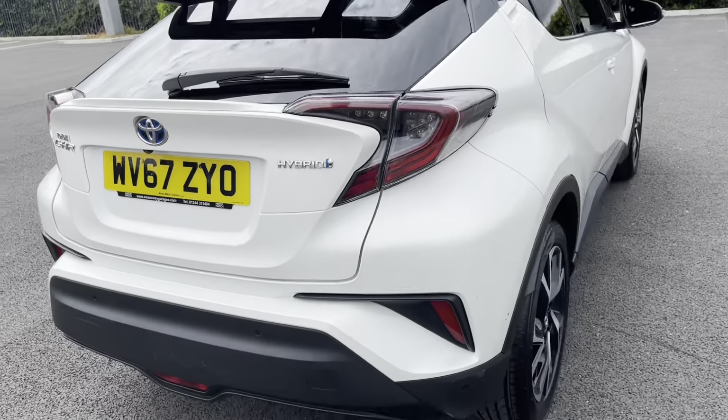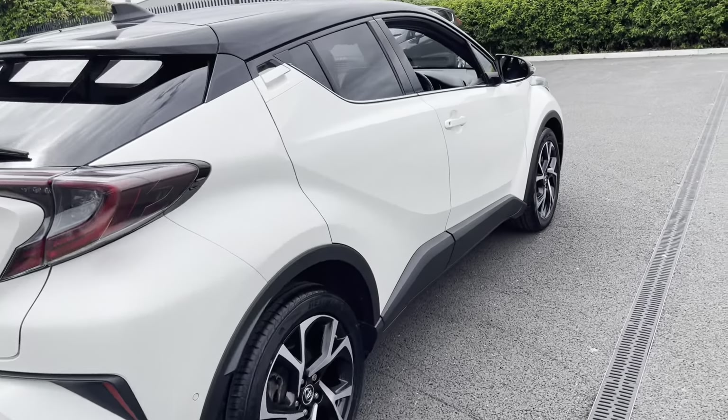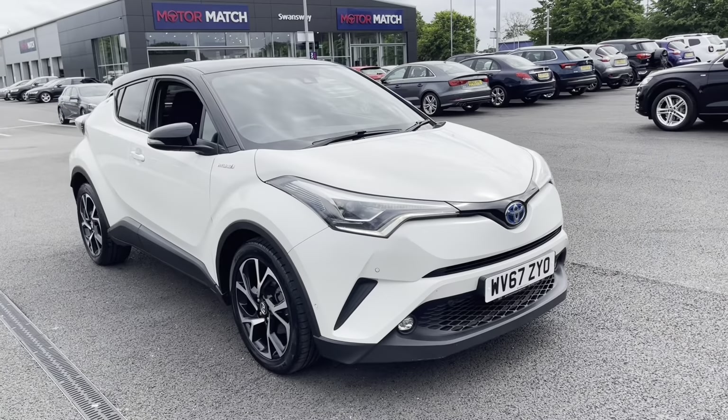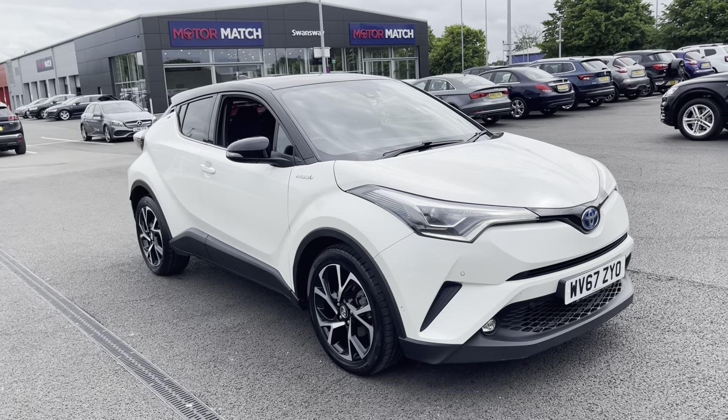With the ability to drop the back seats as well if you do need to for additional room. This Toyota has been maintained excellently as it has full Toyota service history with four stamps in the book and the last service at 32,000 miles. The car can achieve up to 72 miles per gallon.